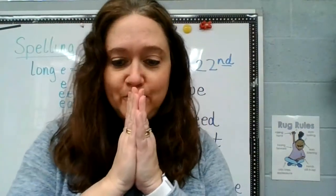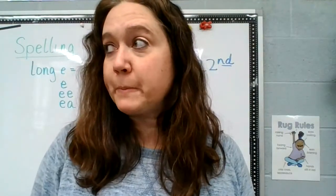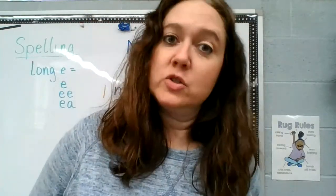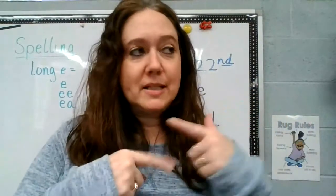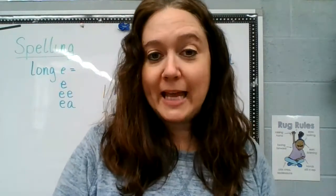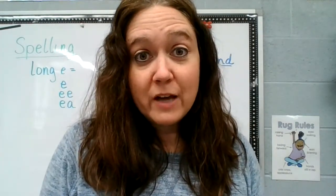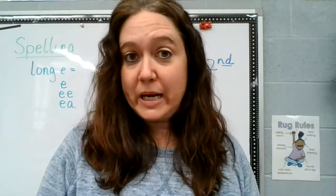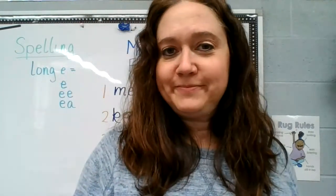Remember: one spelling today and one spelling tomorrow — don't do both because you just need to be practicing every day. I will see you guys later. Make sure you do some reading today — every day you need to read. You should have your reading books at home. Do some reading. Bye bye!